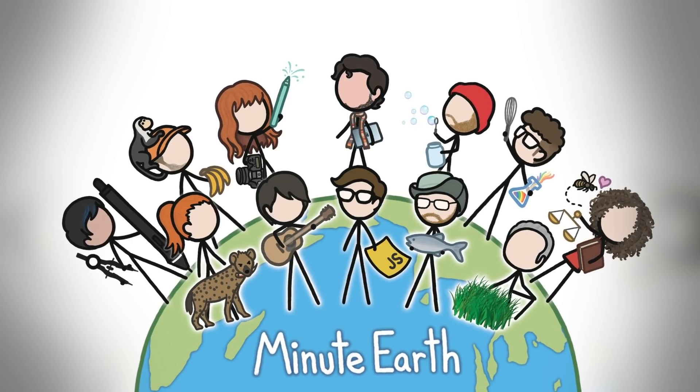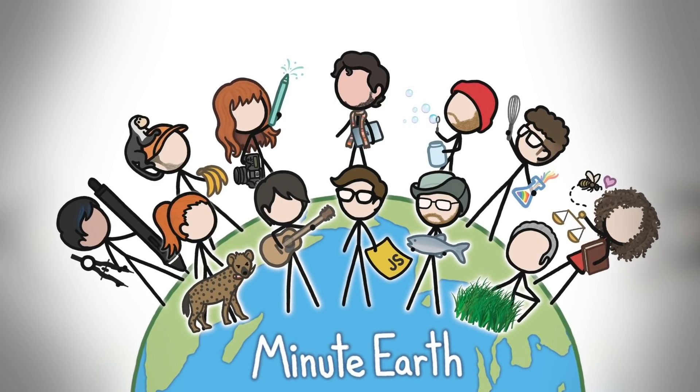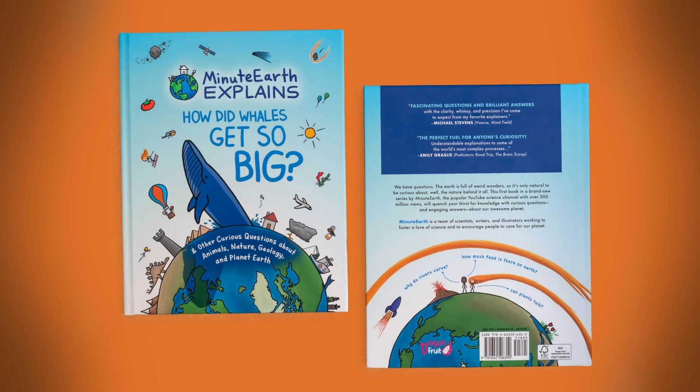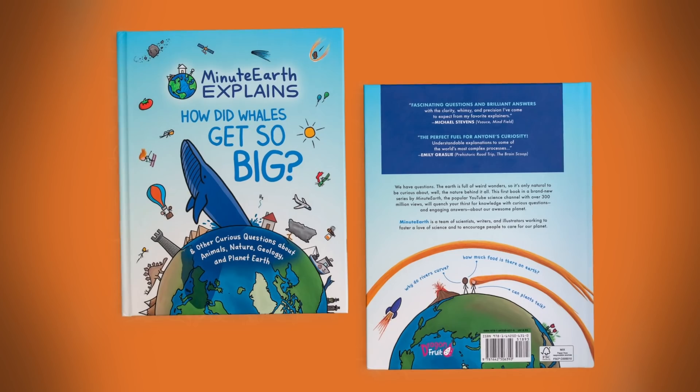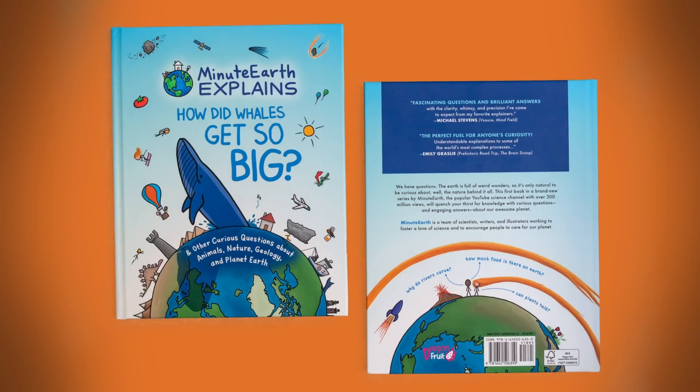Thanks to our friends at MinuteEarth for supporting this episode of SciShow. You can click the link in the description to check out their new book — it is absolutely wonderful. MinuteEarth Explains: How Did Whales Get So Big? and other curious questions about animals, nature, geology, and planet Earth.